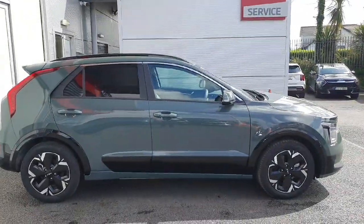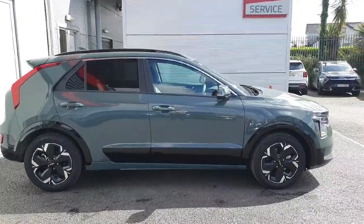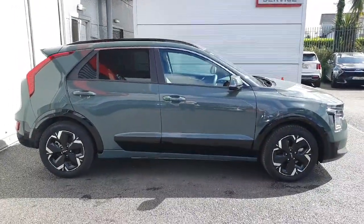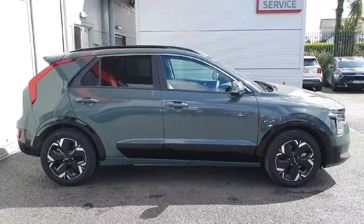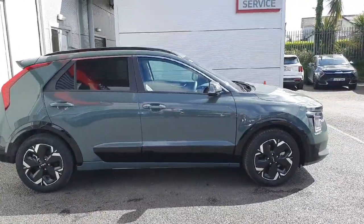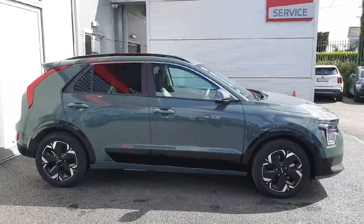All our cars come with a 7-year warranty or 150,000 kilometers, whichever comes first. If you're interested in this car or looking to arrange a test drive, please contact 01-870-1-4444. Thank you for watching.